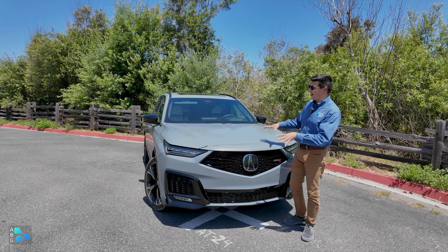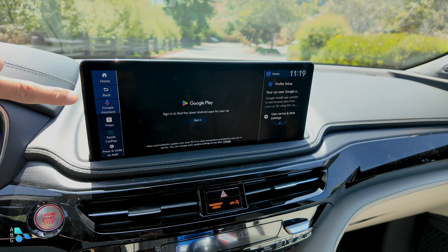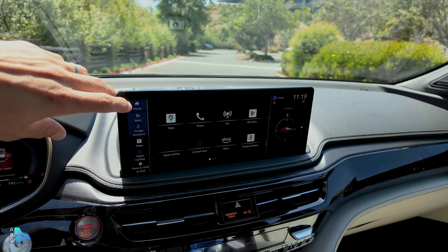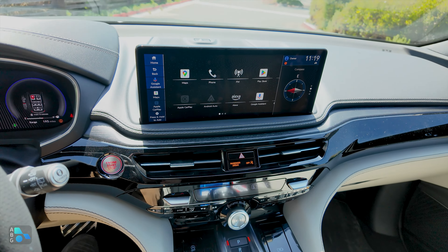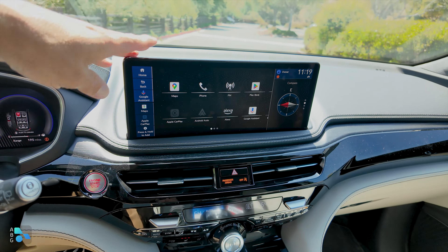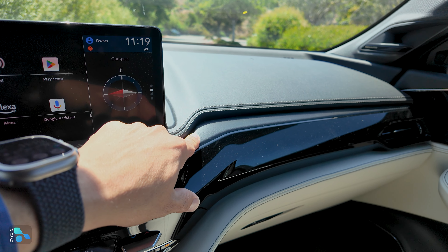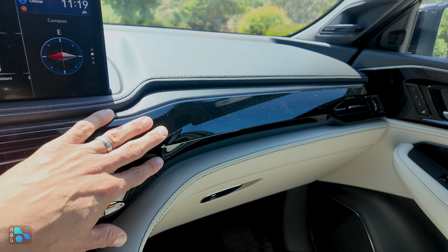Let's dive under the hood, because this is definitely one reason to choose the MDX over the competition. Since this is the Type S, we have a single-turbo 3-liter V6 producing 355 horsepower. But if you're not a fan of turbos or small-displacement four-cylinders, check out the MDX — every other version has a naturally aspirated 3.5-liter V6 producing just under 300 horsepower. This is one of the very few luxury vehicles in North America with a naturally aspirated V6. Both engines are mated to a standard 10-speed automatic. With the base V6 you can still get front-wheel drive, but work your way up the trim ladder and all-wheel drive becomes standard. The Type S always comes with all-wheel drive — quite logical since you wouldn't really want 355 horsepower and 354 pound-feet of torque going just to the front wheels.